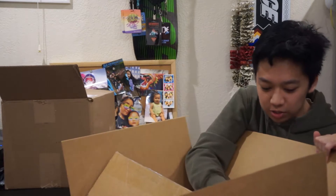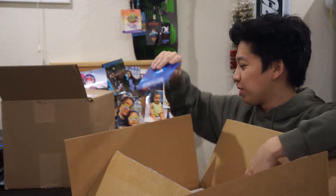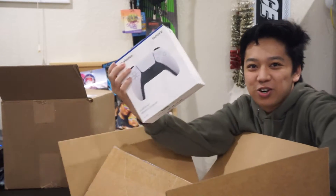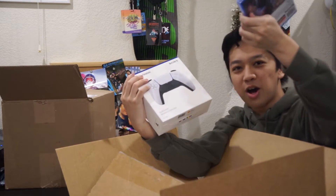We got another PS5, and this one is a bundle — we got a PlayStation Now card, I'm gonna keep that for myself when I get a PlayStation in like two years. We got an extra PlayStation controller and Spider-Man — I'm probably gonna keep Spider-Man for myself, or I might just wait on it.